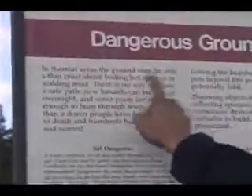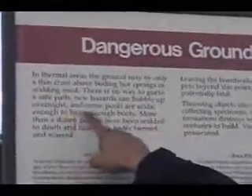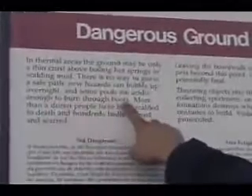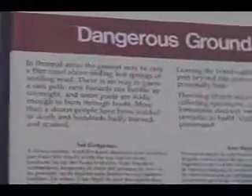The surface in some parts is very acidic. In fact, the sign says: 'In thermal areas the ground can be only a thin crust above boiling hot springs or scalding mud. There is no way to guess a safe path. New hazards can bubble up overnight. And some pools are acidic enough to burn through boots. More than a dozen people have been scalded to death and hundreds badly burned and scarred.'